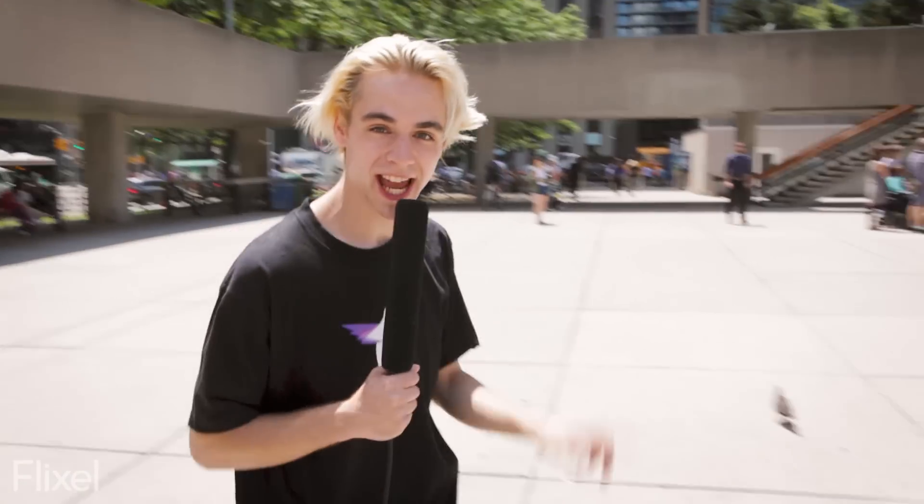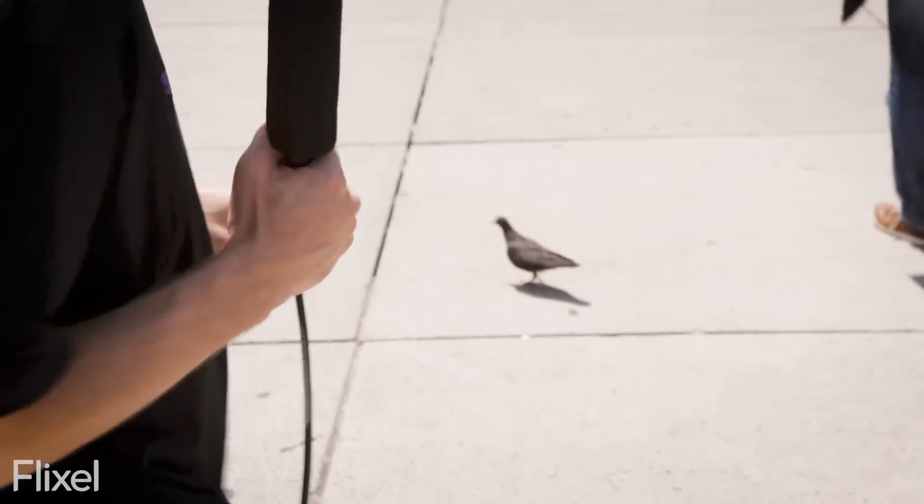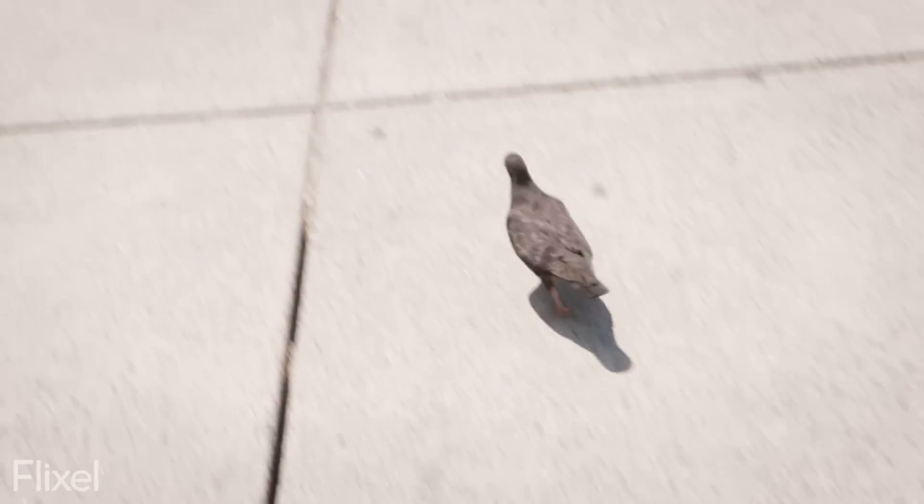We're still out here trying to find people we can talk to about cinemagraphs and I think we have a guest — a little feathery friend down here. Excuse me sir, have you ever heard of a cinemagraph? A shy little guy, isn't he.